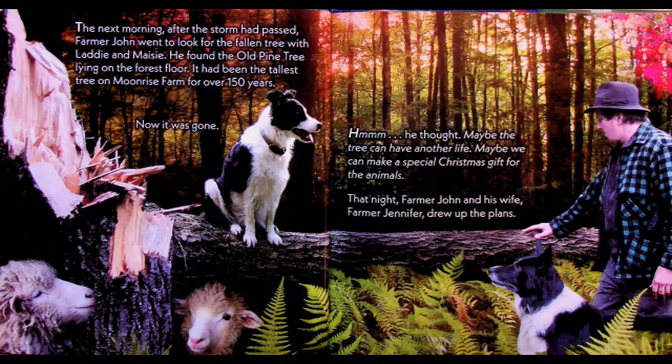The next morning after the storm had passed, Farmer John went to look for the fallen tree with Lady and Macy. He found the old pine tree lying on the forest floor. It had been the tallest tree on Moonrise Farm for over 150 years. Now it was gone. Hmm, he thought. Maybe the tree can have another life. Maybe we can make a special Christmas gift for the animals. That night, Farmer John and his wife, Farmer Jennifer, drew up the plans.